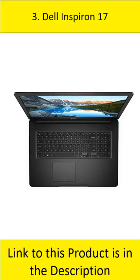At number 3: Dell Inspiron 17. The Dell Inspiron 17 2020 is a premium 17.3-inch FHD laptop computer that comes with a 10th-generation Intel Core i5 processor and a 512GB SSD. It features a built-in webcam, a DVD burner, and a Wi-Fi connection.